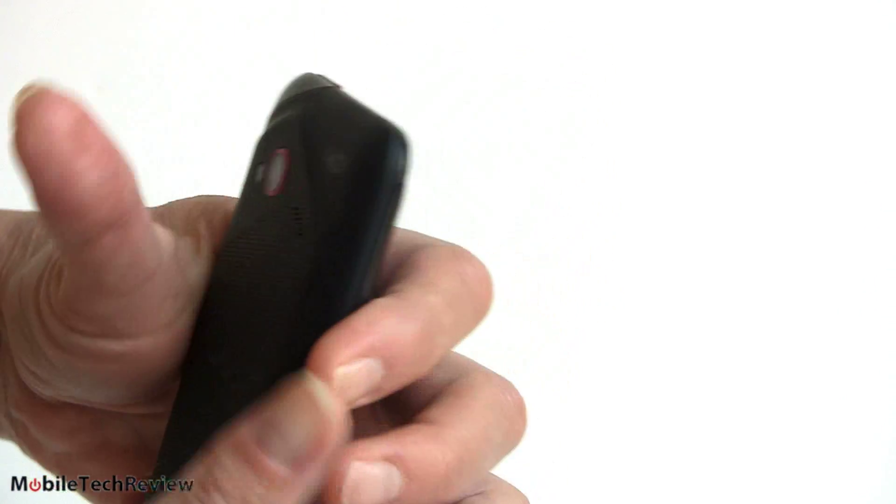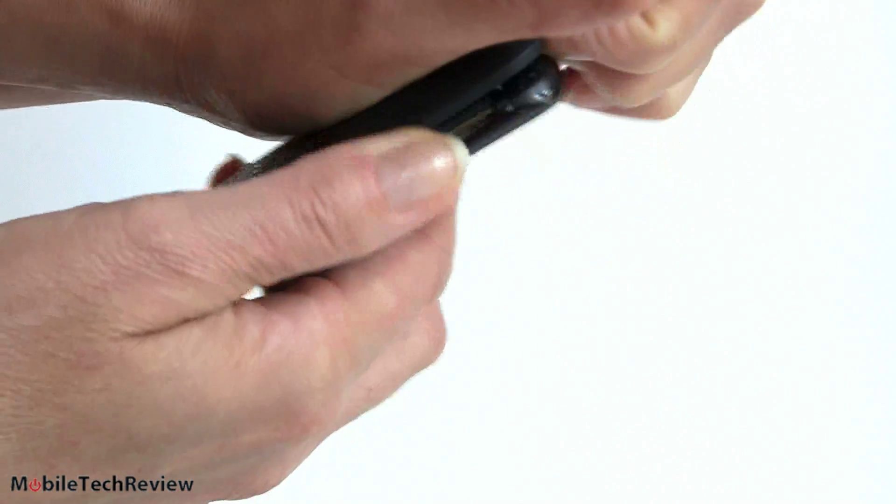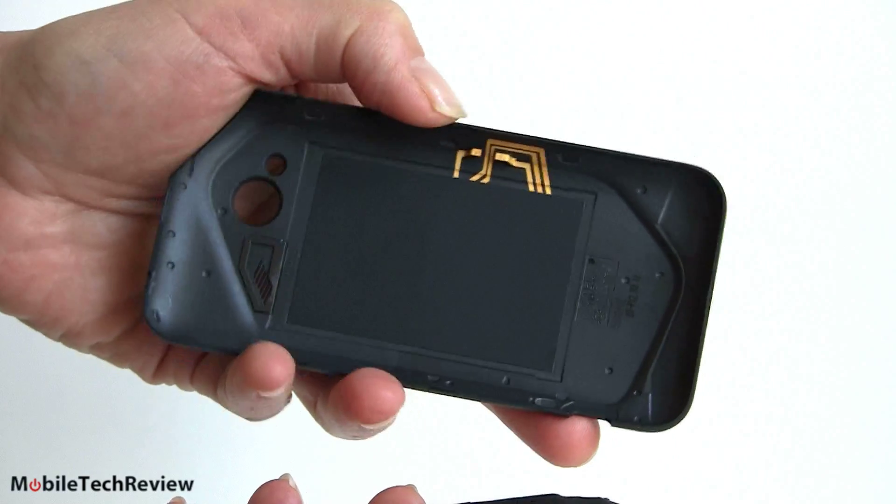Let's take a look inside. First thing to notice is it's pretty easy to take the back on and off — it's nice. Some phones have been a real wrestling match to get on and off, but this one comes off easily.